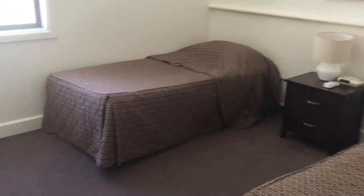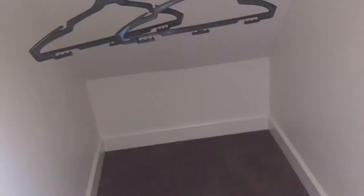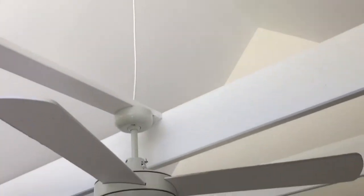Coming down the hall we have the other upstairs bedroom, which again is a twin with two single beds and a window looking out the other side. There's a somewhat smaller cupboard because of the roof shape, but again the big vaulted ceilings make it feel much bigger than it actually is.